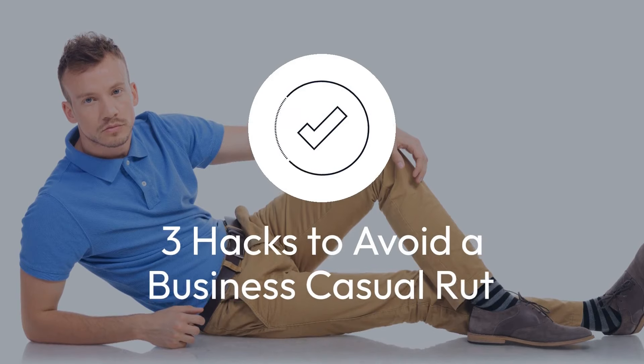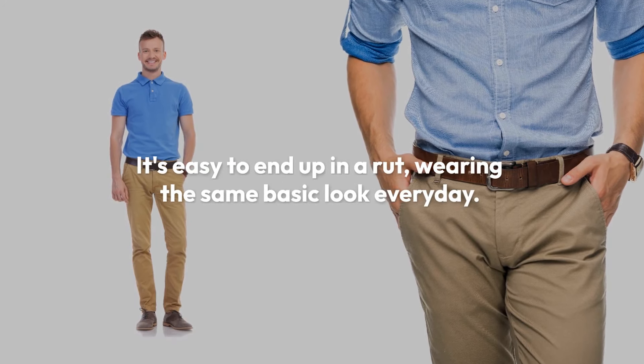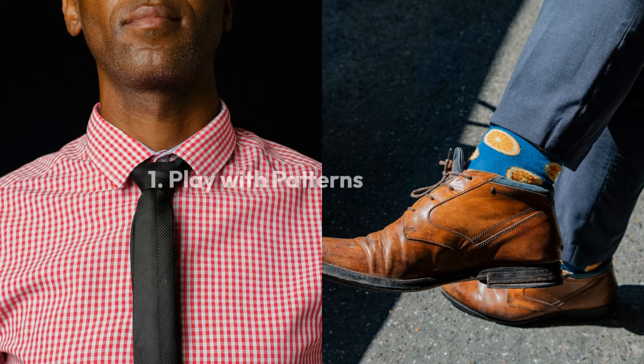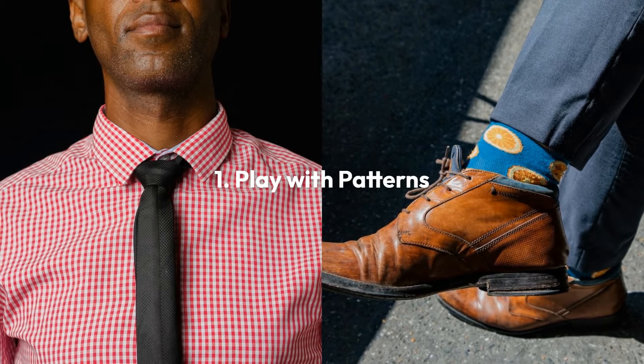And now three hacks to elevate your business casual style. It's easy to end up in a rut wearing the same basic look every day, but business casual doesn't have to be boring. First, you can play with patterns and add checks, stripes, or subtle prints for visual interest.